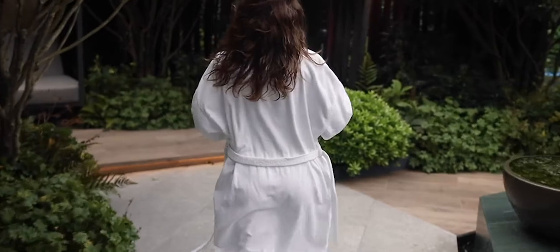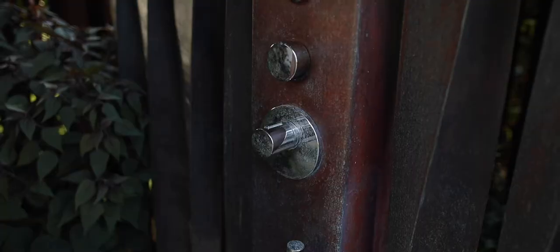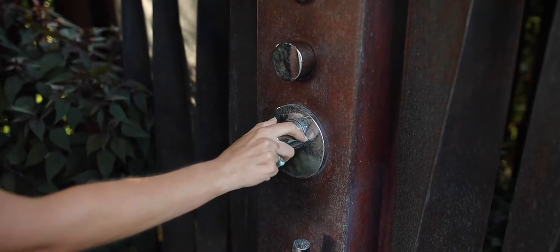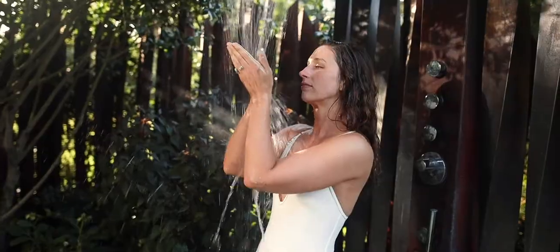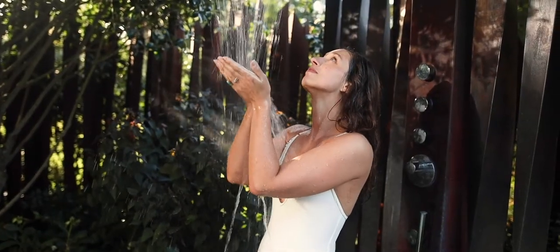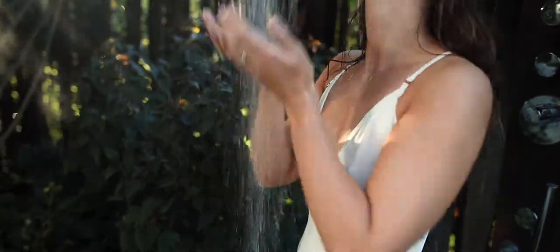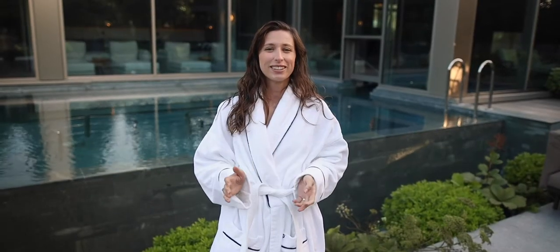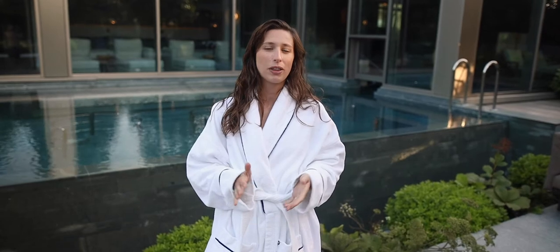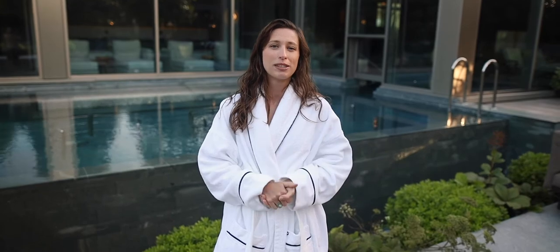Let me show you the beautiful outdoor shower. The design of the spa is inspired by the owners' travels, and we can really see that within the outdoor shower here which reminds us of Bali.